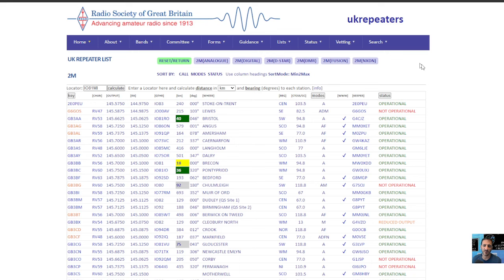Now, if you look at the Radio Society of Great Britain UK repeater list, you'll see that there are other options near you. What you do is on the left here, just put your grid number in, and there's a website that will find your number for you if you do not know it.